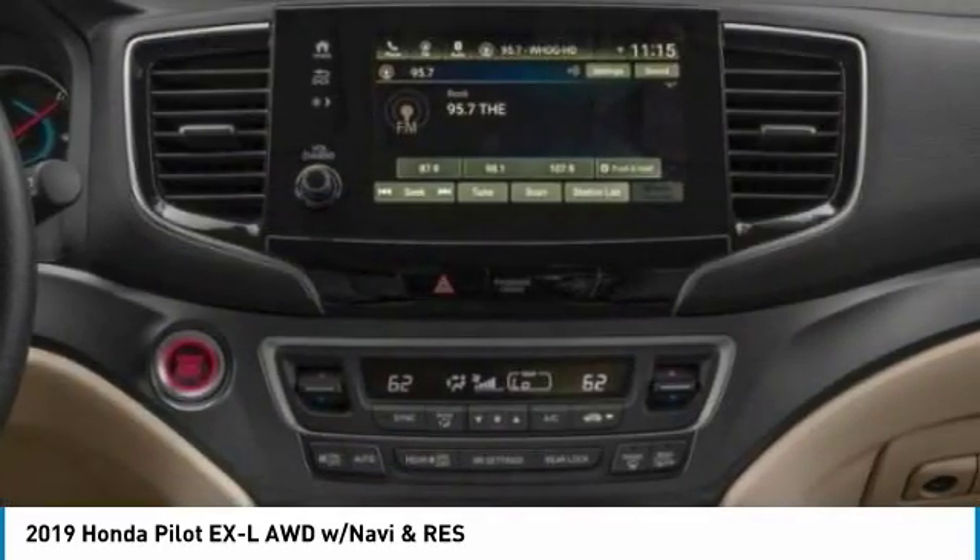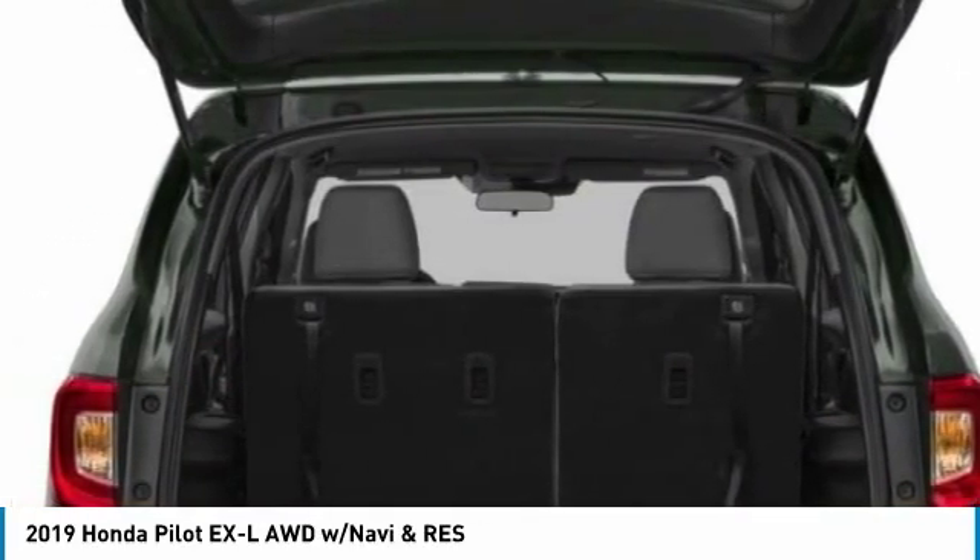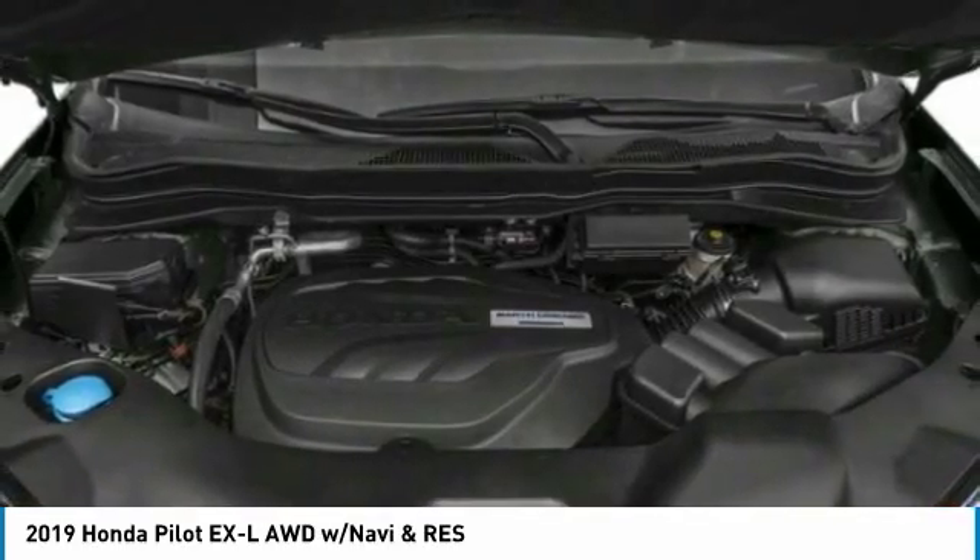Electronic stability control, heated front seats, fog lights. Drive away with a great deal on this vehicle. Call or stop in today.